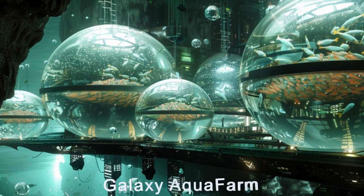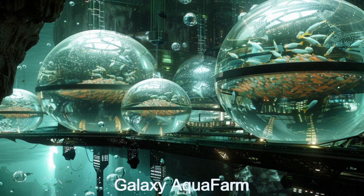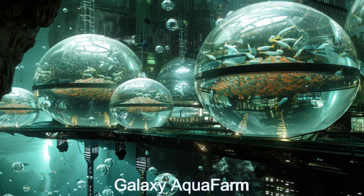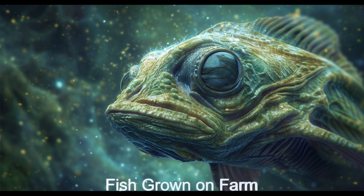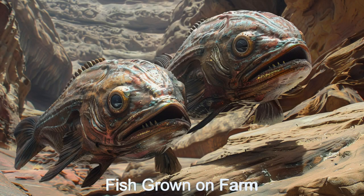Welcome to the Galaxy AquaFarm, a space-based aquaculture farm from the planet TOI-431b. Innovation meets sustainability in the vast expanse of space with this extraterrestrial marvel.